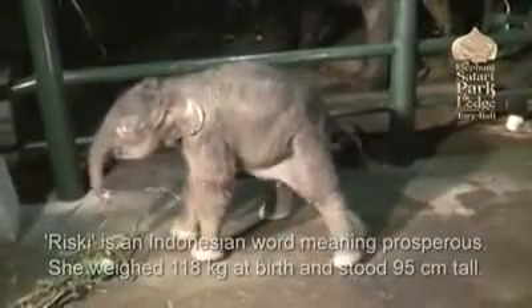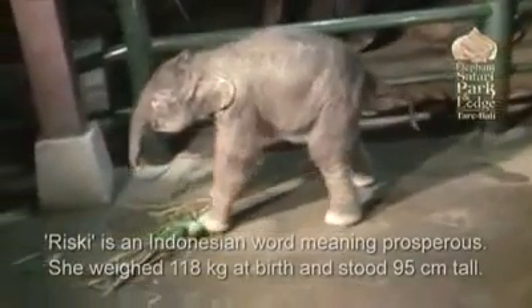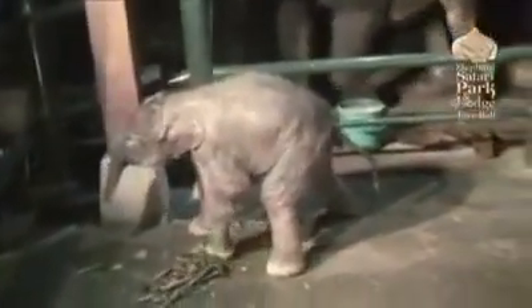So that was the third birth here of the elephants at the park this year, and certainly the most dramatic, because it's the only one that we've actually caught on film. And after watching that I can say that raising elephants can certainly be a risky business.